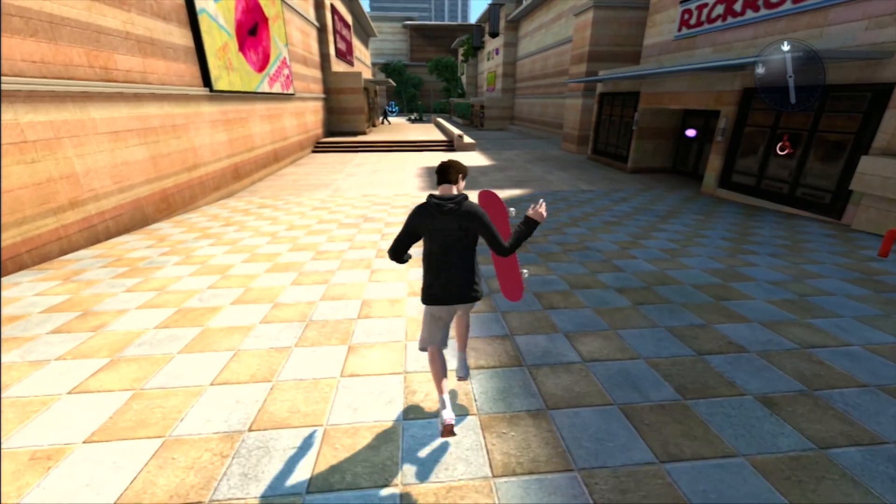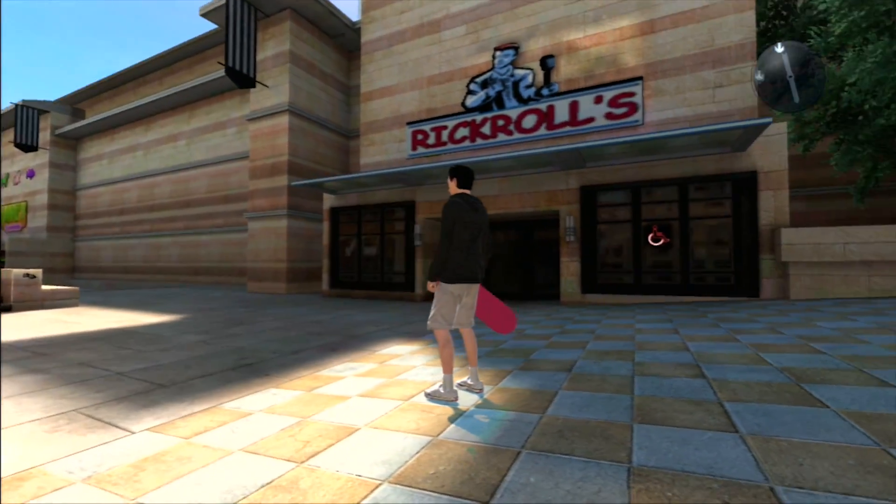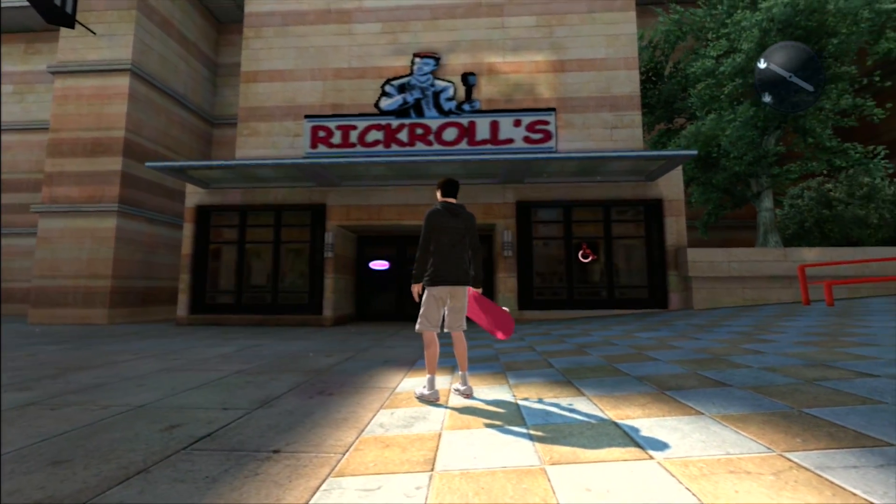In the Skate 3 mall there is a store called Rick Rolls, which is a reference to Rick Astley.